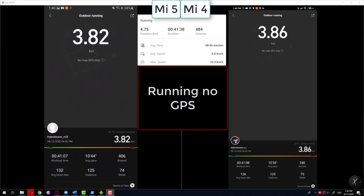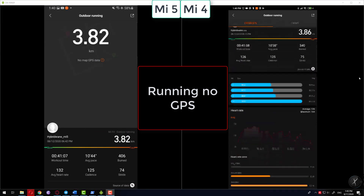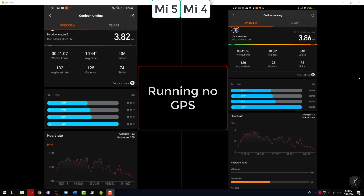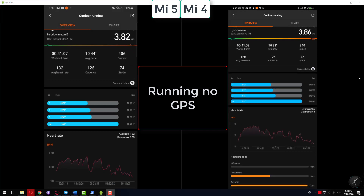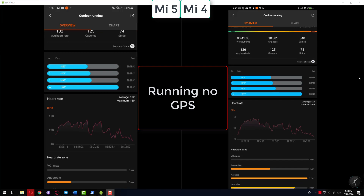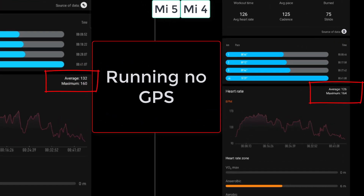I ran for about 4.75 km. Both Mi Bands were off by 1 km, so there was no difference between the two. Honestly, I still think it's a good estimation — about 80% accuracy. The heart rate graph on the Mi Band 5 has more spikes than the Mi Band 4, but the average and maximum values are similar.